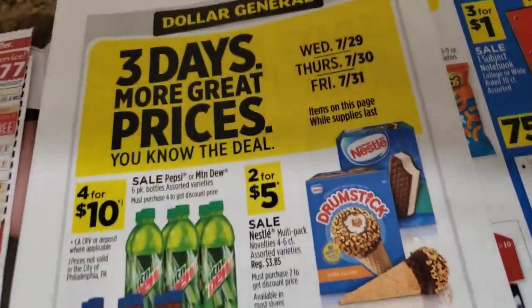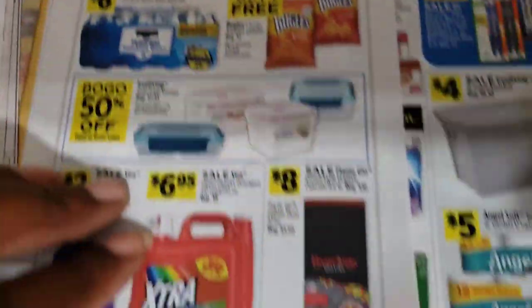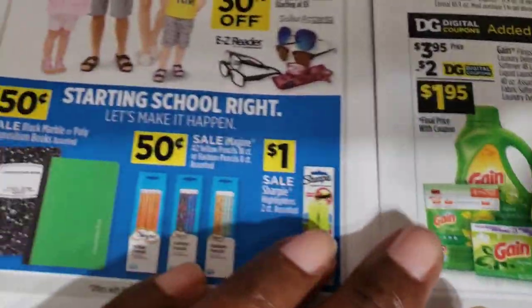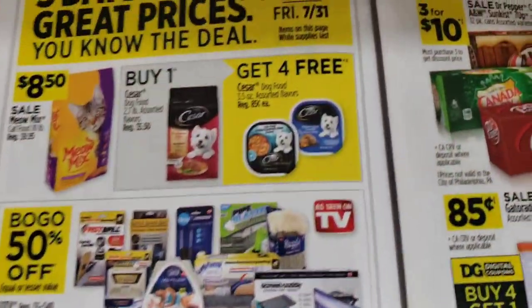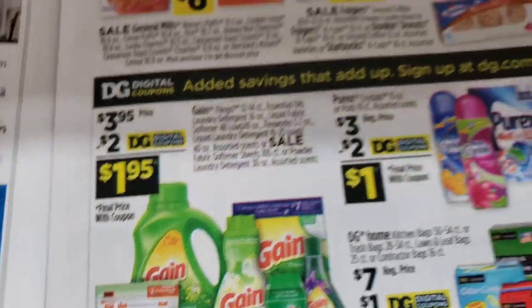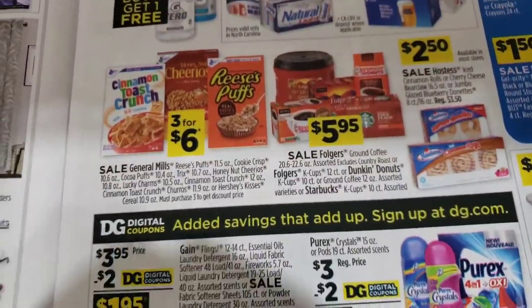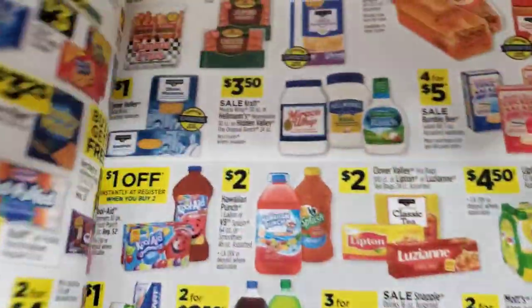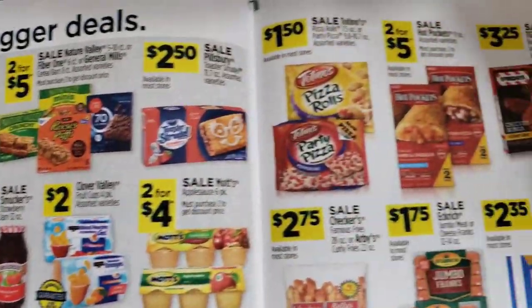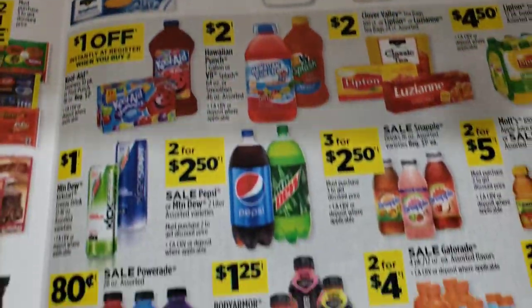Dollar General is having a three-day sale. If I go over this it's gonna make this video so long, so I'm just gonna zoom through. The Gain this week is 30/95 cents — that's really good. Just gonna flip through this really fast because I still have two more inserts to go.